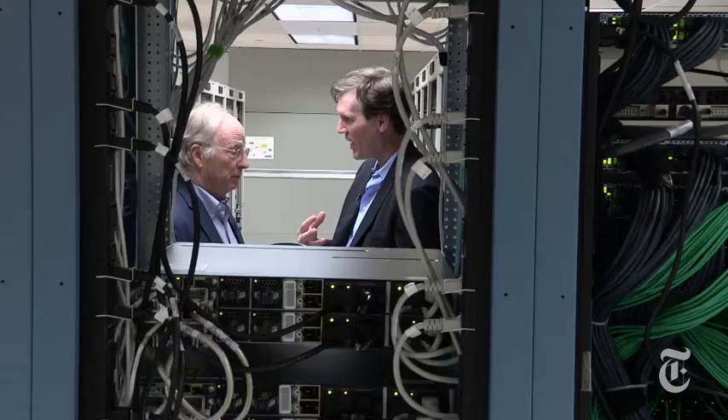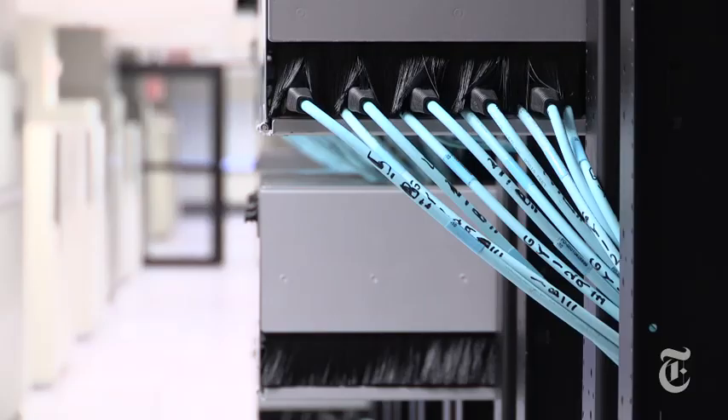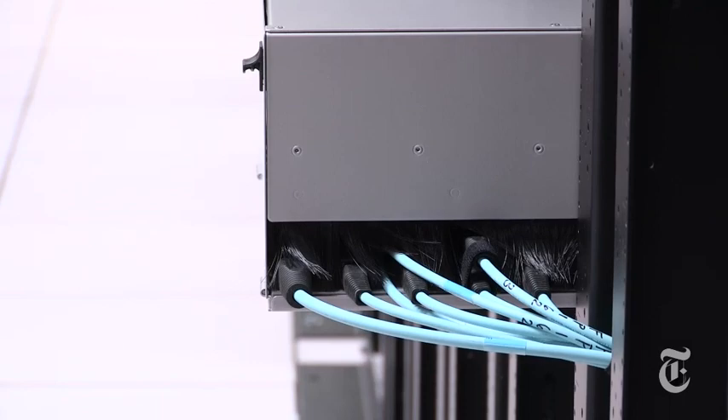It's about five megawatts, and that's the energy equivalent of a fairly good-sized community. And that's just for this one data center. You multiply it by the universe, and it's a lot of energy consumption.